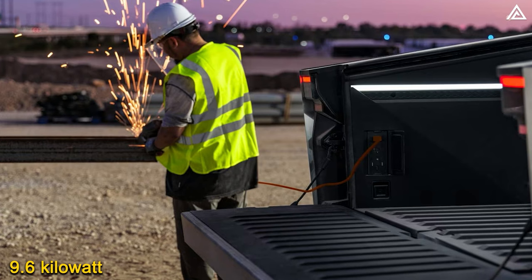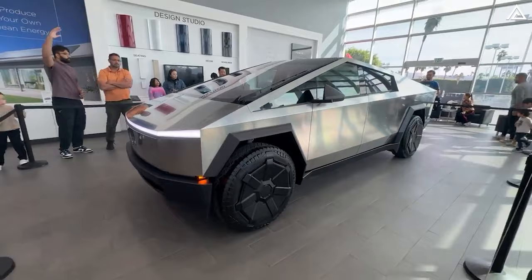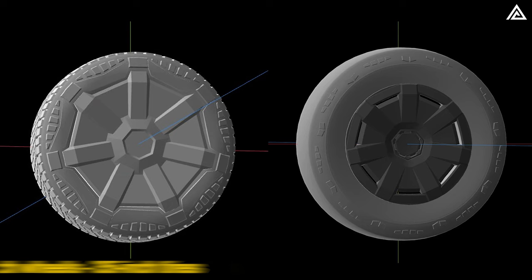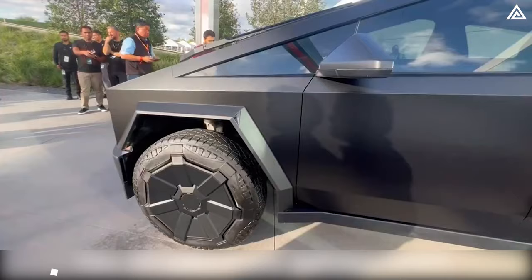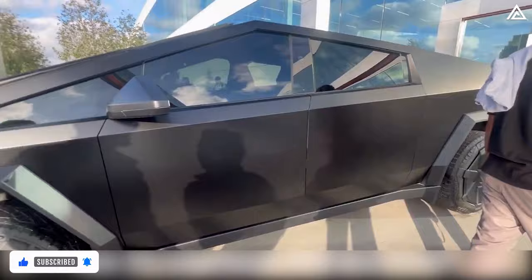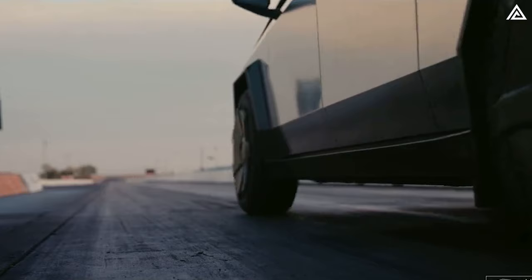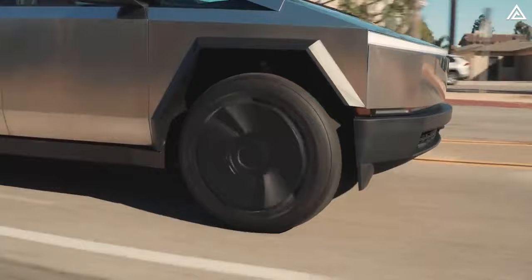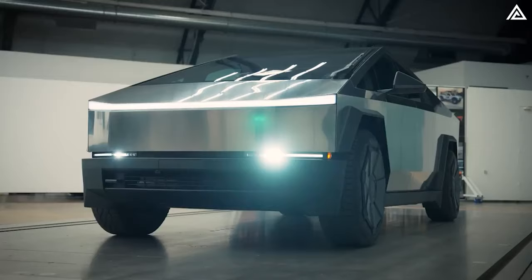The wheels and tires of the Cybertruck are meticulously designed for versatility. The Cybertruck is equipped with 20-inch wheels wrapped in substantial 35-inch tires, specifically sized at 285/65/R20. This combination results in tires standing nearly 35 inches tall and 11.2 inches wide, ensuring a smooth and robust ride across various terrains. The tires used are Goodyear Territory tires, rated for SUVs and essential for the high performance expected from the Cybertruck, especially in its tri-motor variant.